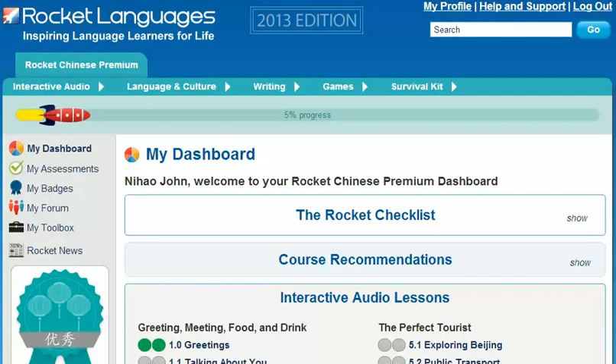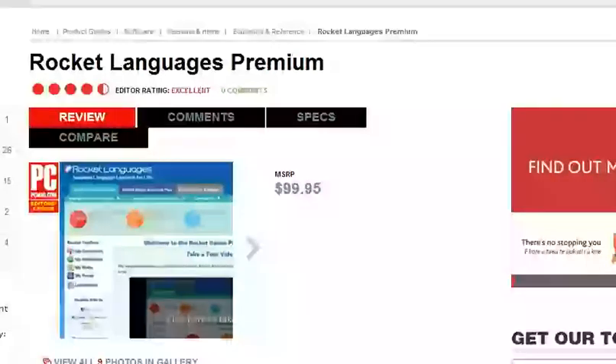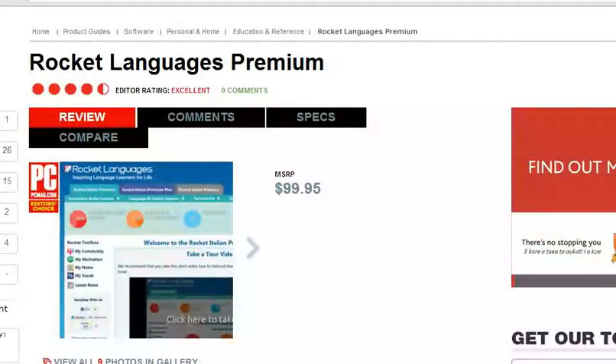Welcome to the short tour of Rocket Chinese Premium Courses. Before we get started, I've got some breaking news. Recently, Rocket Chinese was awarded the Editor's Choice by PCMag in the Language Learning Products category. This prestigious award means that PCMag rates our courses above all our competitors.